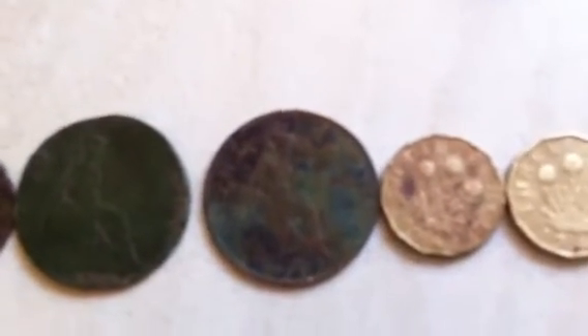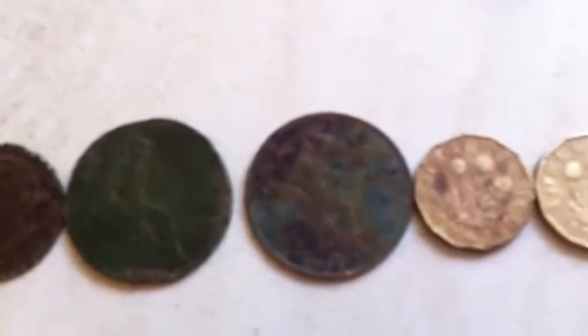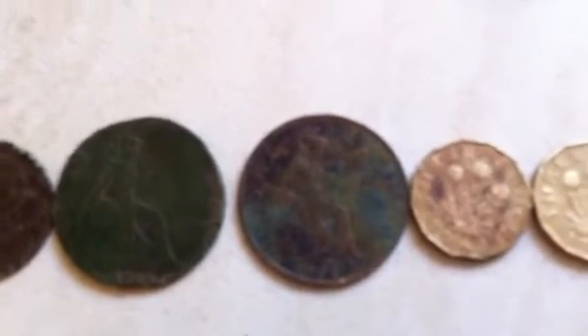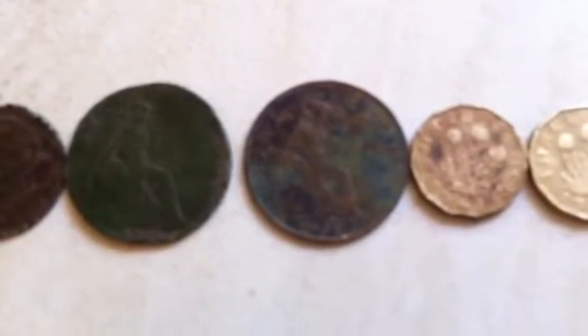A lovely condition George V from 1931 — a lot of good detailing still left on that coin. It looks tarnished but that will clean up brilliantly. It's probably one of the best conditioned coins I've found of George V.